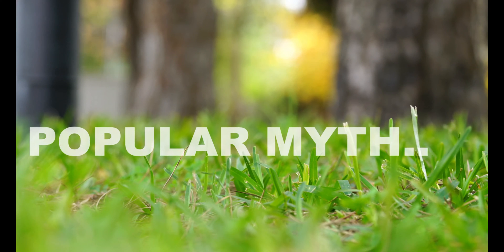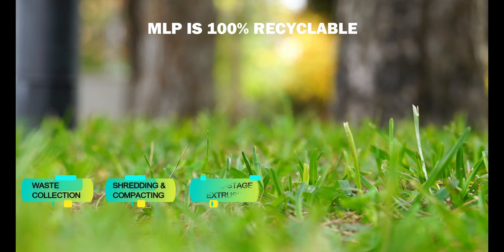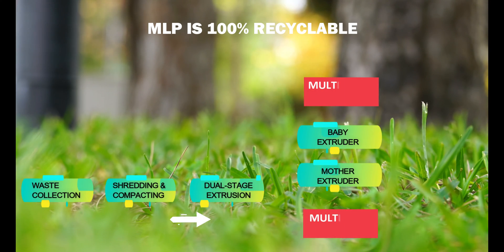It is a popular myth that MLP cannot be recycled. It is indeed 100% recyclable and is being recycled at Flex Films for the past 26 years.